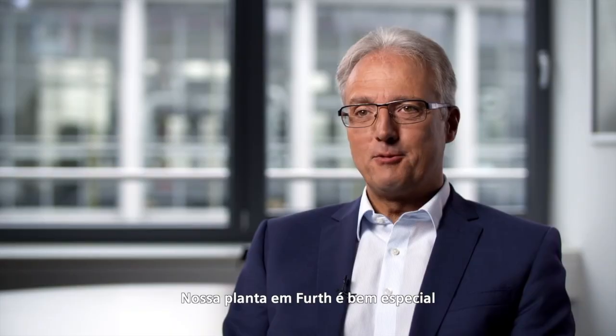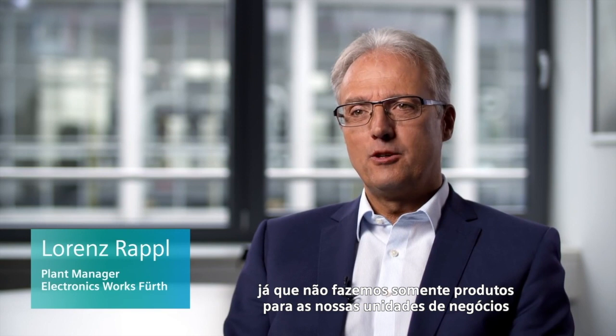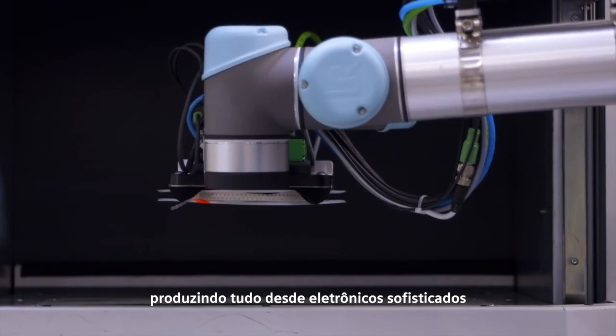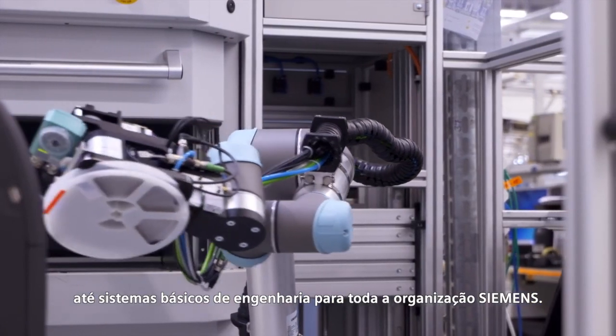Our plant in Feuert is quite a special one, since we not only make our own products for our own business units, but we also act as a manufacturing service provider, producing everything from sophisticated industrial electronics to engineering-based systems for the entire Siemens organization.